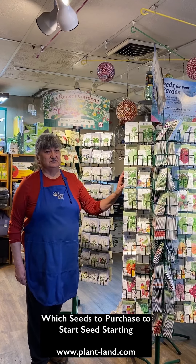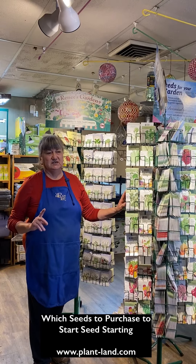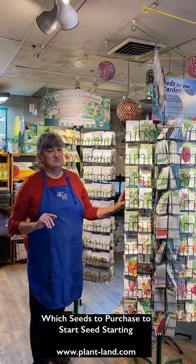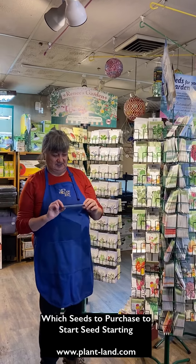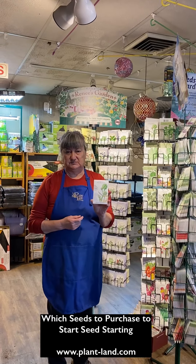This is Paul from Plantland and we're going to talk a little bit about the seeds that you're going to buy to do seed starting. Here at Plantland we have a full inventory of new seed for 2022 — that's very important. A lot of the lower quality, lower cost seeds that you find at other places sometimes are old seed that's being repackaged, or just old seed that doesn't have dates on it. But when you buy seeds at Plantland you're always going to see on the package that it was packed for the year it's being sold — packed for 2022.